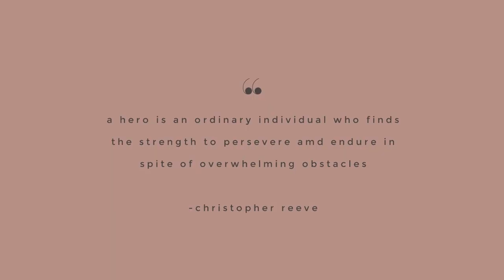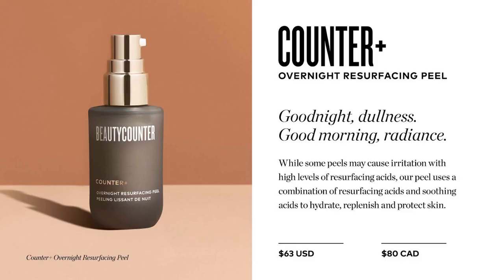We also have our Counter Plus line. All of the products in the Counter Plus line are phenomenal, but I'm only going to highlight a few favorites, or what we call Heroes. The first Hero product is the Counter Plus Overnight Resurfacing Peel. This peel is not harsh like a typical peel would be. It's gentle and formulated to clear away dull surface cells and helps soothe to reveal a brighter, healthier-looking, renewed complexion — a real game-changer for smoothing out texture and skin in general.